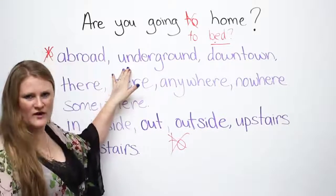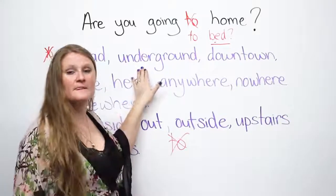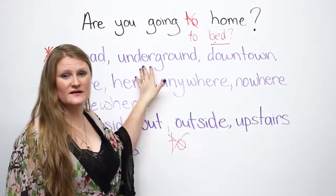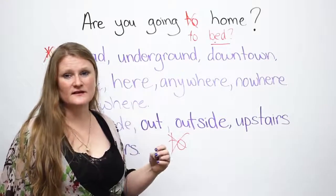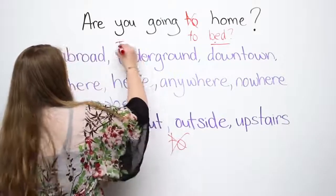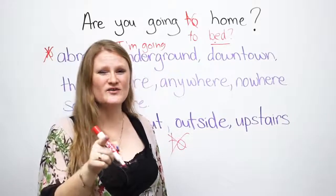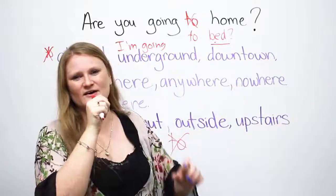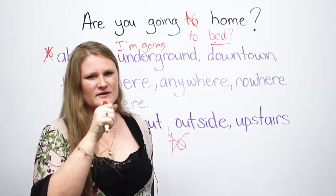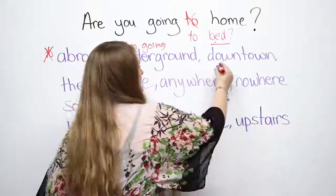Underground — underneath the surface of the land. If you've ever been to London, there's a big system called the tube, also called the underground. In Canada, we call it the subway — 'sub' means under. So you can say 'I'm going underground.' If you know The Jam, you'll know the song 'Going Underground.' I'm going downtown — or you could say uptown.